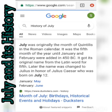I did that in the month of May, looking at the history of May. I didn't do it in June, so I want to do it for the month of July.